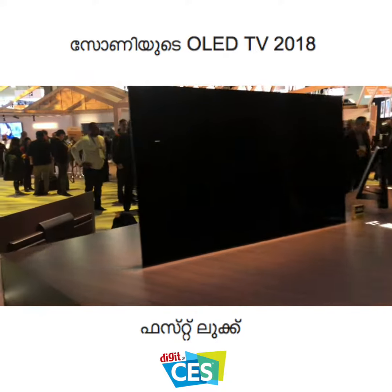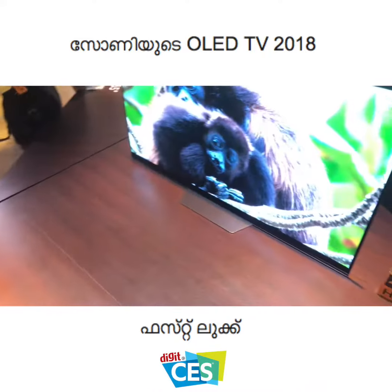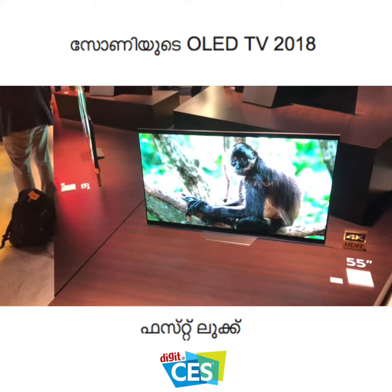So here was a quick look at Sony's OLED lineup, which is largely the same as last year, with the biggest differences being the aesthetics and the addition of Google Assistant on the remote control. Thank you so much for tuning in — we'll catch you in another video. Goodbye for now.